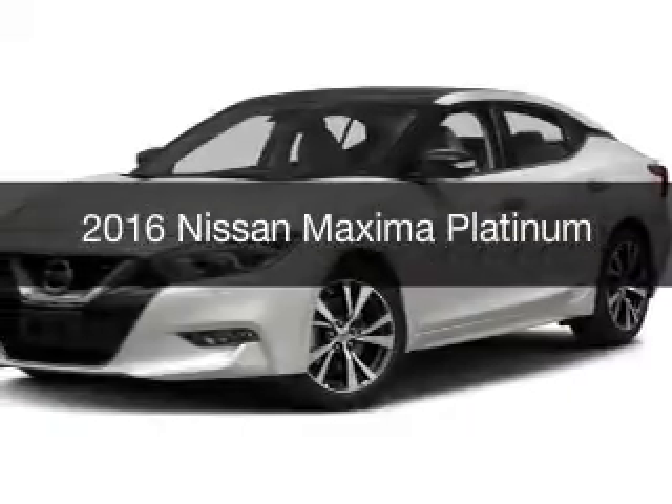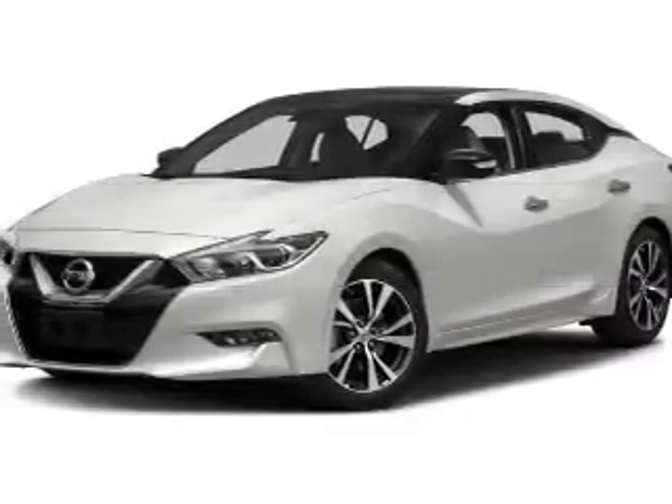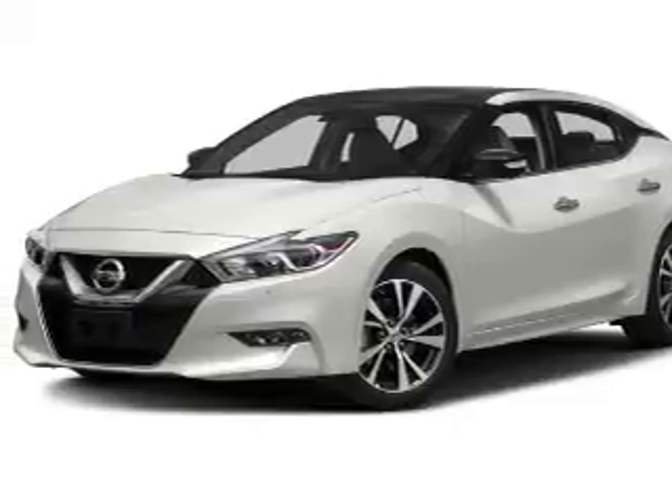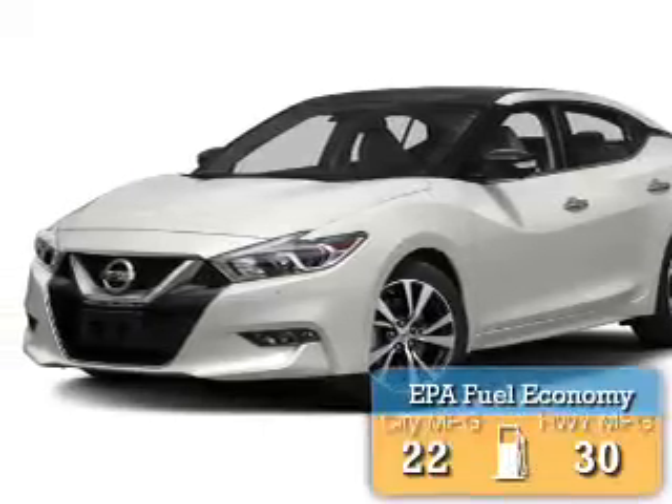This is a new 2016 Nissan Maxima. It's powered by front wheel drive, engine, and an automatic transmission. Great fuel efficiency.